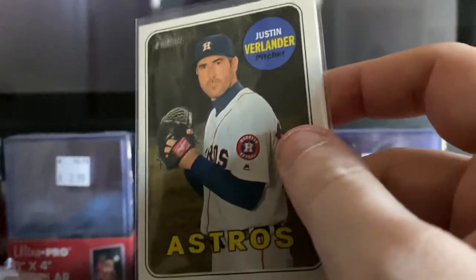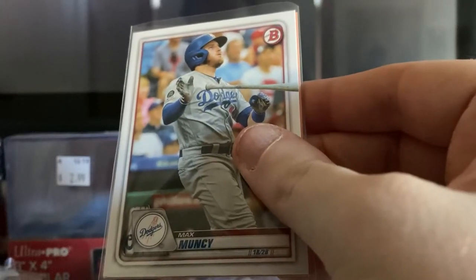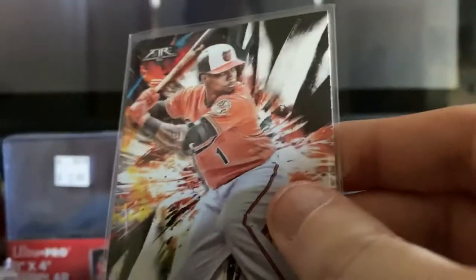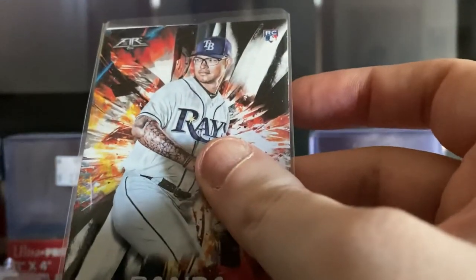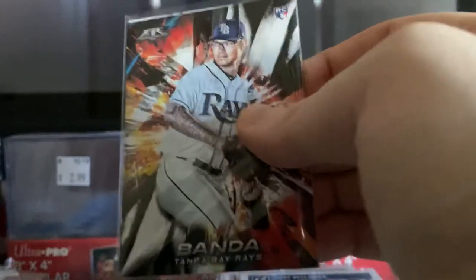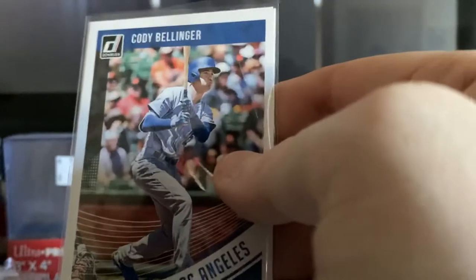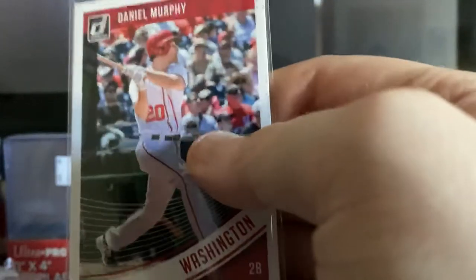We have a Topps Heritage Justin Verlander, then we have a 2020 Bowman Max Muncy. We have a Topps Fire Tim Beckham of the Baltimore Orioles. I doubled up on these — I put them back-to-back in the sleeves to save sleeves. Anthony Banda rookie card.